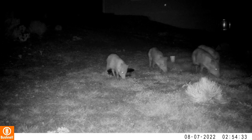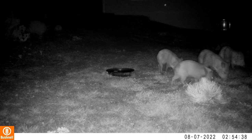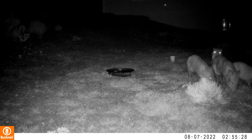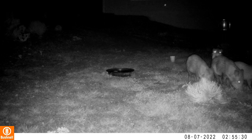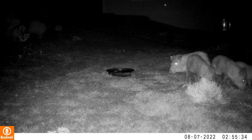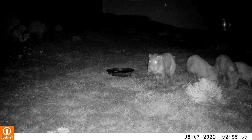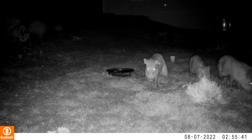I always enjoy having the javelina come by. They're interesting to watch. They have some really interesting group dynamics that we'll get into a little bit more later on. They're welcome guests at my house anytime.